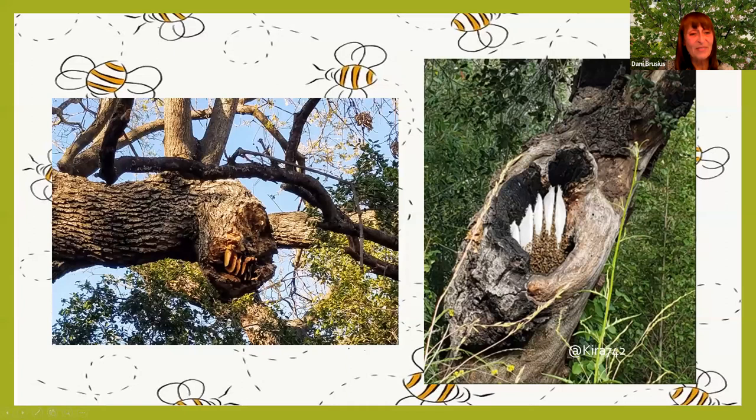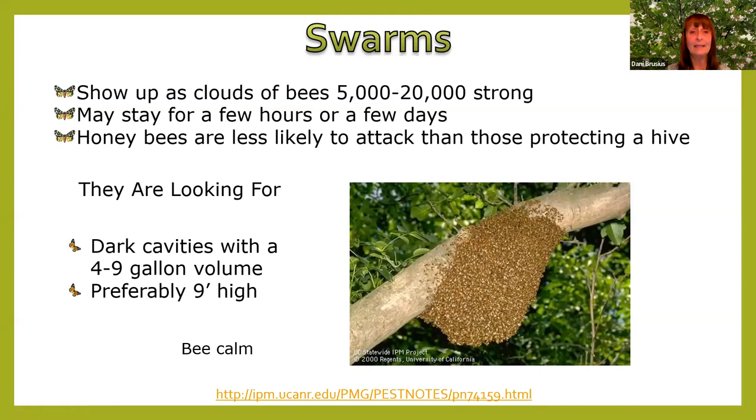Here are a couple pictures of hives. Swarms show up as clouds of bees and everybody gets scared, but they're less likely to attack because they're not protecting a hive — they're just looking for a new place to go. They can stay for a few hours or a few days. We get calls on swarms a lot; just sit it out for a couple days and they'll probably leave. What they're looking for is dark cavities with a four-to-nine gallon volume, preferably at least nine feet high. Be calm and close off any entrances you have.